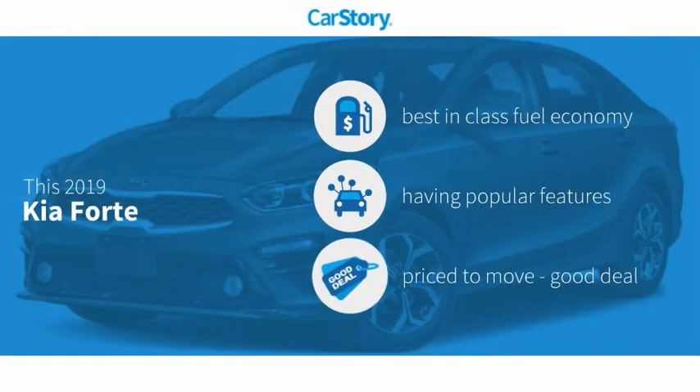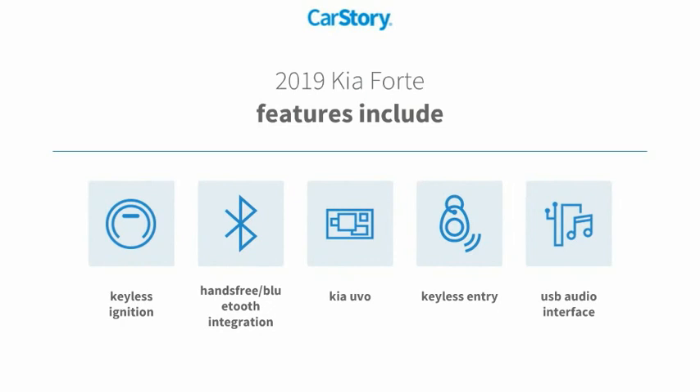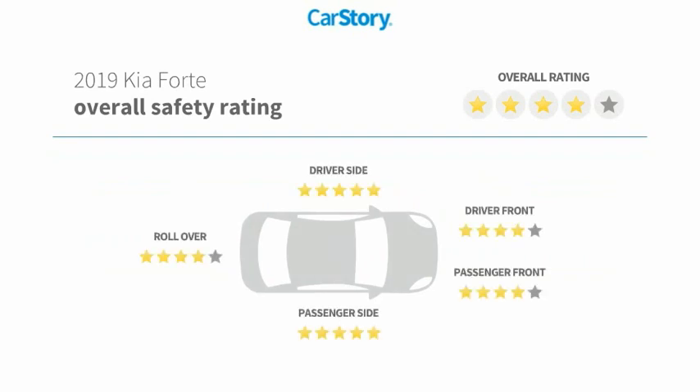Car Story research indicates this vehicle as having best-in-class fuel economy with popular features and a good deal. Features also include keyless entry, keyless ignition, USB audio interface, hands-free Bluetooth integration, and it has been listed as an IIHS Top Safety Pick with these ratings.